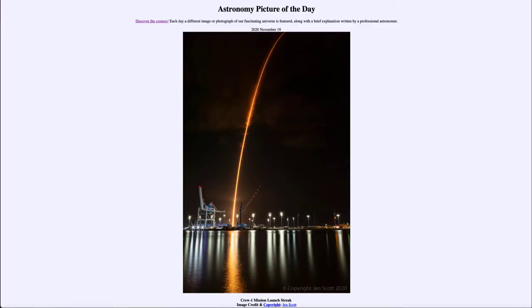Greetings and welcome to the introduction to astronomy. One of the things that I like to do in each of my introductory astronomy classes is to begin the class with the Astronomy Picture of the Day from the NASA website — that is apod.nasa.gov/apod — and today's picture for November 19th of 2020 is titled 'Crew One Mission Launch Streak.'